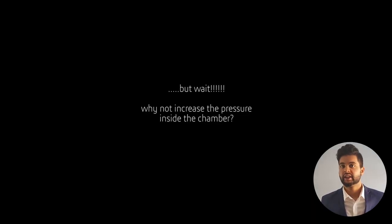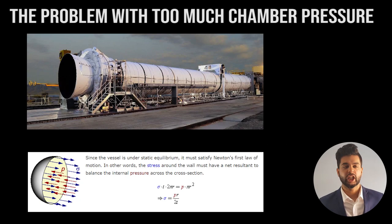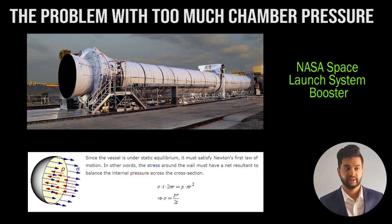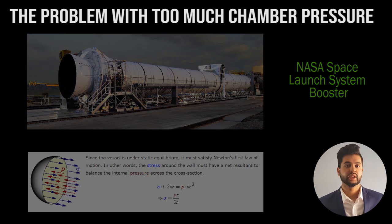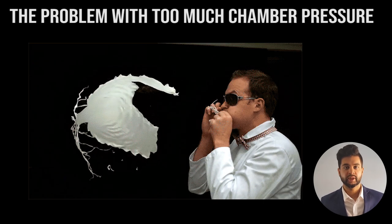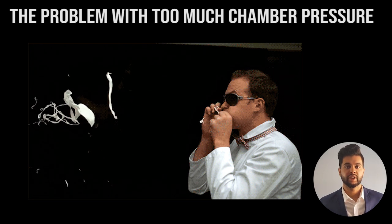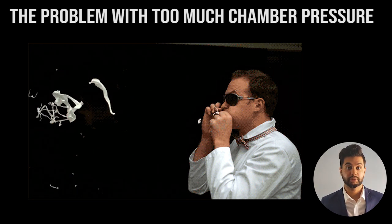You might be thinking: to increase the force, why not just increase the pressure of the fuel inside the chamber? The problem is that if the chamber pressure is too high, the chamber itself can burst, because rocket combustion chambers are pressure vessels and can only handle a certain amount of pressure. Think about a balloon — if you blow too much air in, it's going to burst. It's the same idea in a rocket engine: too much pressure in the chamber and it will crack, fatigue, and could also explode.